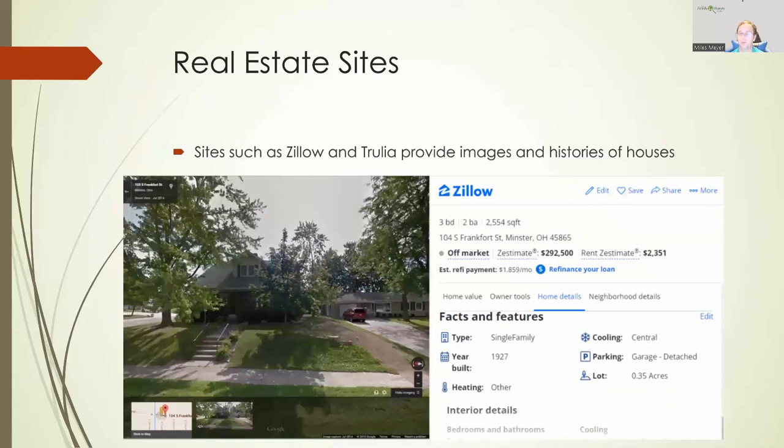Another house one of my relatives lived in was 104 South Frankfurt Street in Minster — and this one was built in 1927. It's three bedrooms, two baths, and 2,500 square feet. If I read through the details, it might tell me there were some renovations or additions to the house. But I can now see the house and get some information about when it was built.